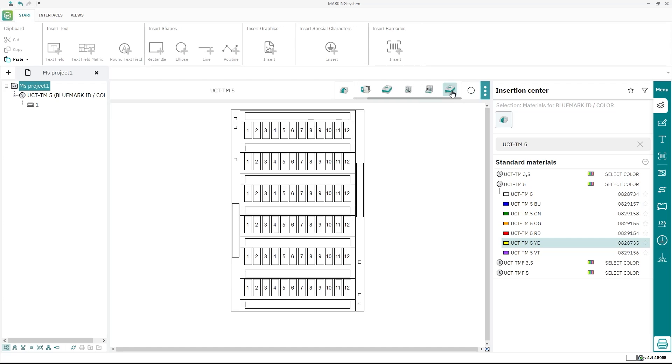The flexible selection of printing systems is very helpful if you control several printing devices via the marking software.